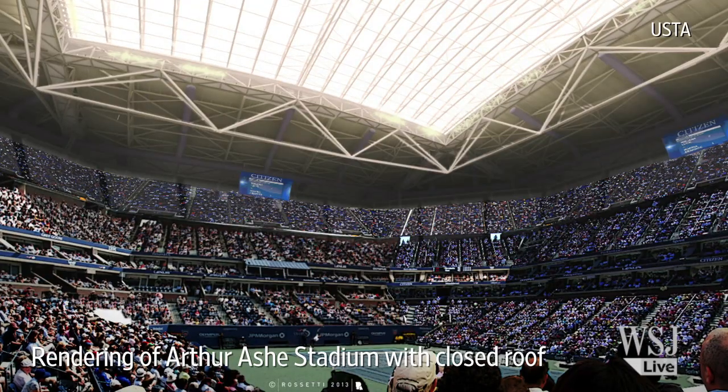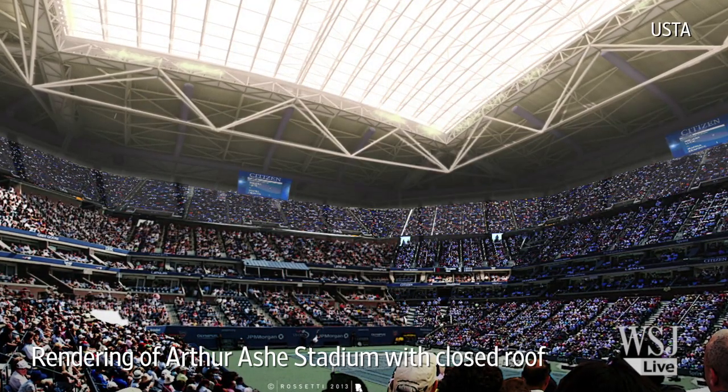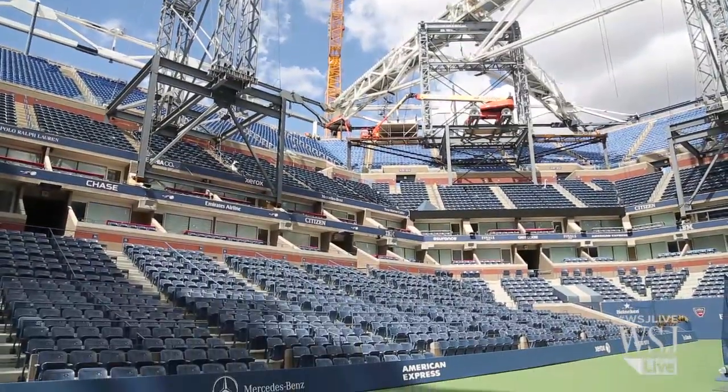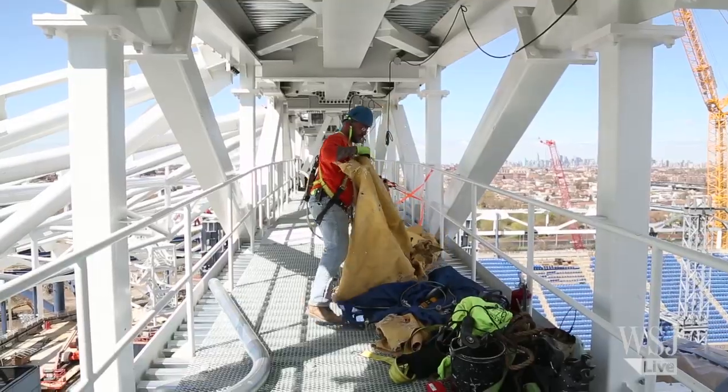The retractable roof will be made of a rigid fabric pulled taut over a steel frame. Once that is in place, no more matches at the stadium will be delayed or canceled due to rain, a perennial problem at the tournament.